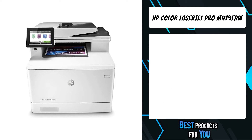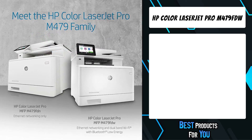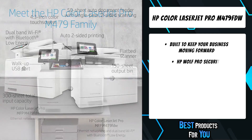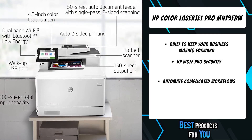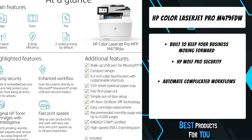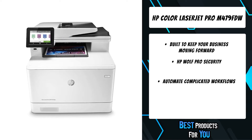The third product on the list is the HP Color LaserJet Pro M479FDW printer. Built to keep your business moving forward, the HP Color LaserJet Pro MFP M479FDW keeps up with how you work, collaborate, and get things done, with fast print, scan, copy, and fax capabilities.